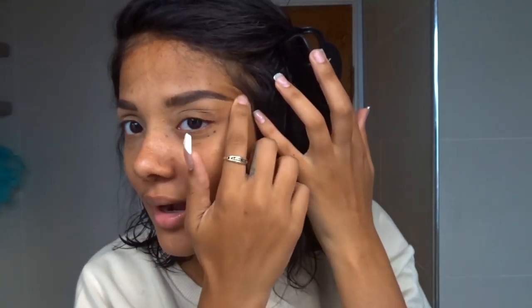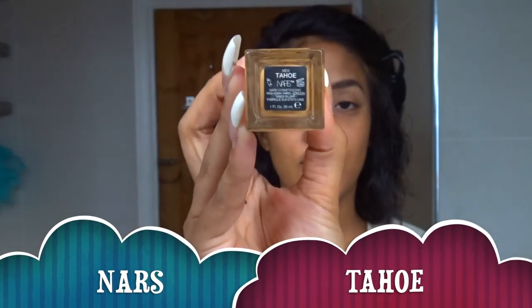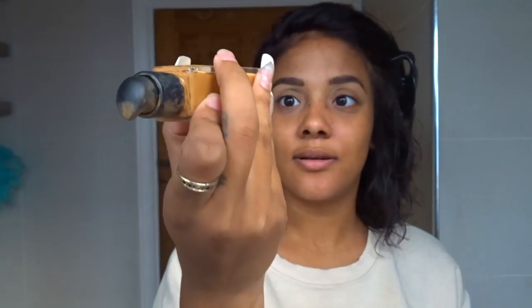I don't know if there's any point showing you the products, but maybe you want to see them. First thing I start off with is my eyebrows, and I've done them off camera because they just need concentration. They need to be redone clearly, but I'm not going to redo them — I did them about two hours ago and cooked in between. By the way, my nails are still a hot mess. I'm going to be using NARS in the shade Tahoe.